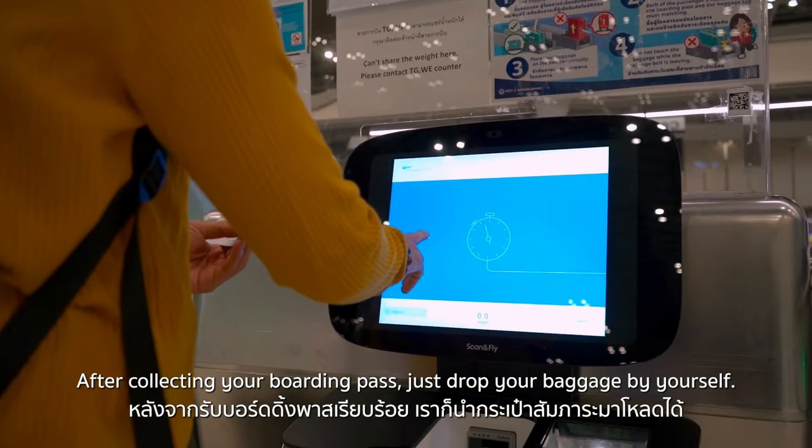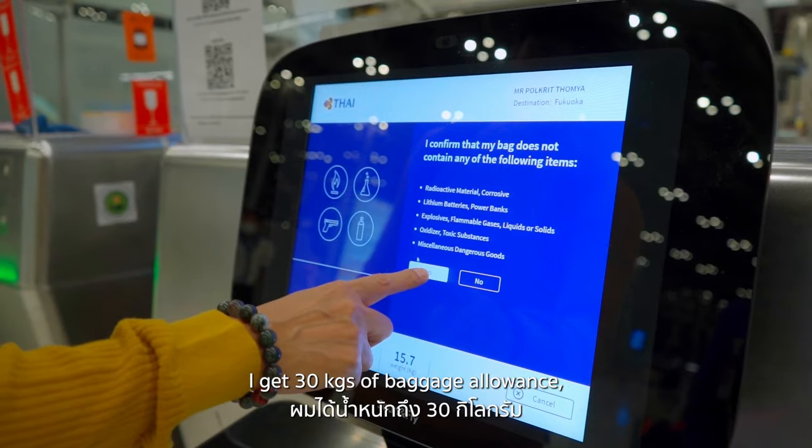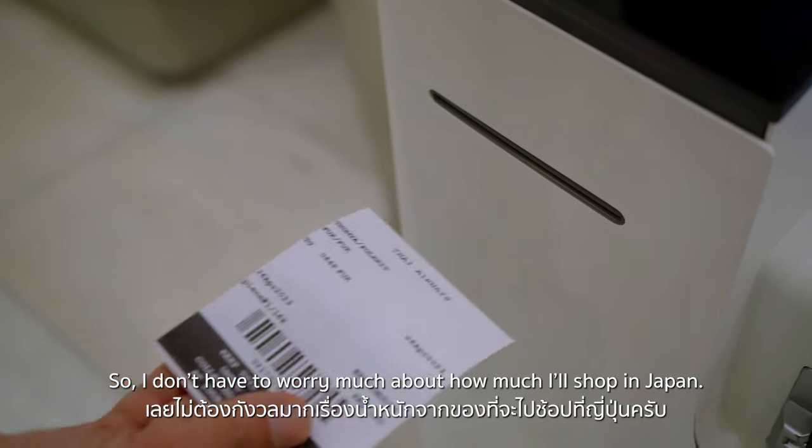After collecting your boarding pass, just drop your baggage by yourself. I get 30kg of baggage allowance because I'm a Royal Orchid Plus Silver member, so I don't have to worry much about how much I'll shop in Japan.